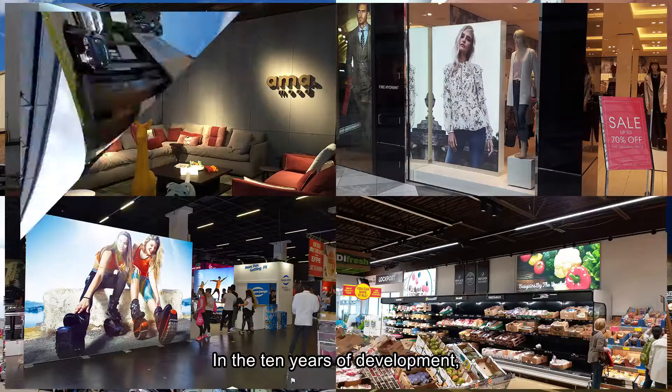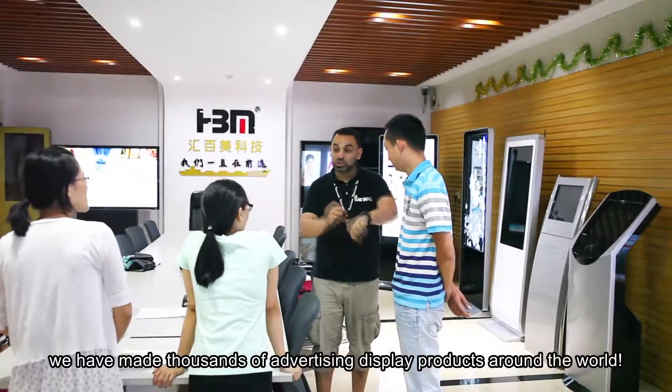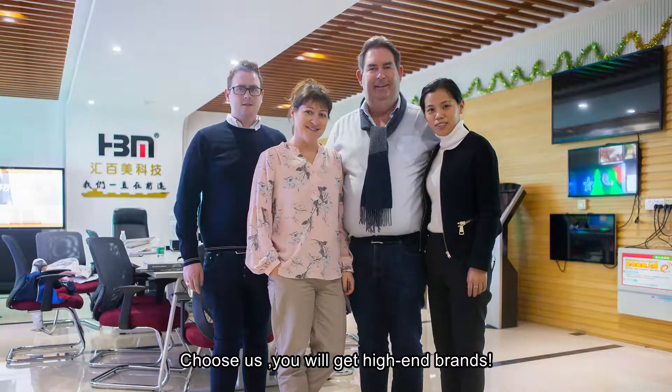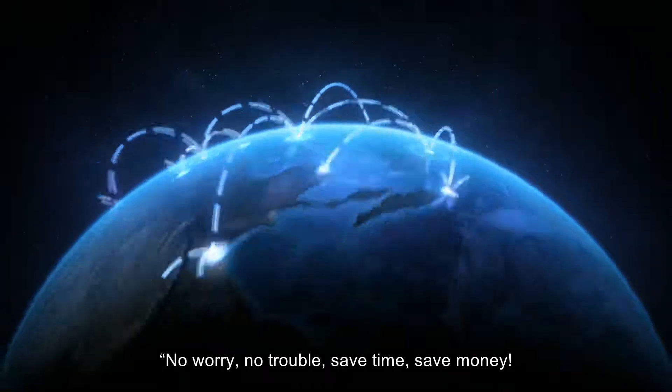In 10 years of development, we have made thousands of advertising display products around the world. Choose Huibaimei and you will get higher profit and high-end brands. No worry, no trouble. Save time, save money.